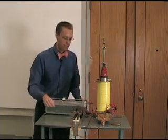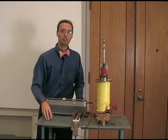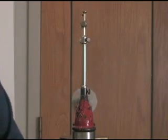Let's try it out. We've got it rocking nicely. Send in electricity — boom, it stops, just like that. Let's watch it again. Turn on electricity — boom, and it stops.